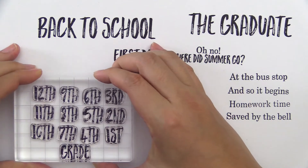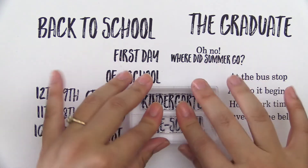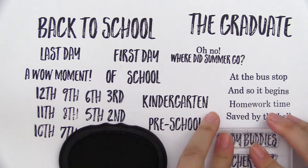Sentiments with unique fonts will add fun characteristics to your layouts, journals, and more. Use them to highlight special moments or create interesting backgrounds to make your photos shine.